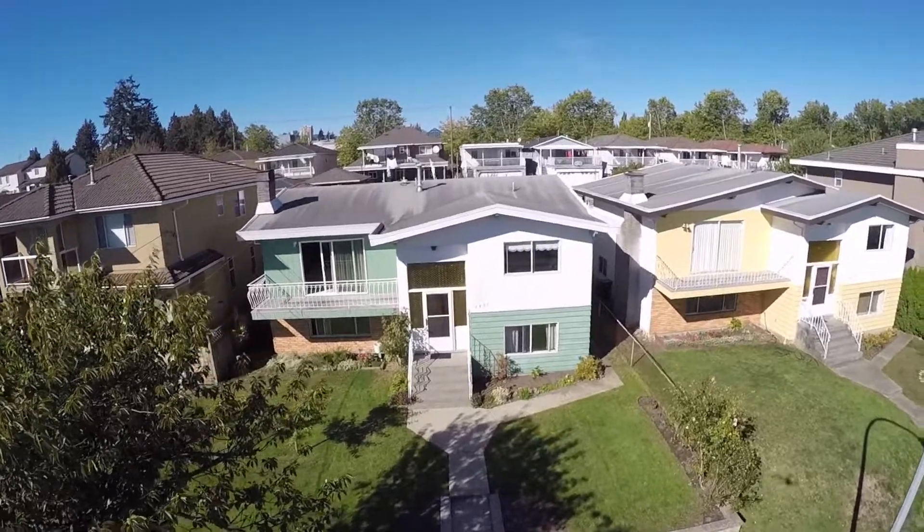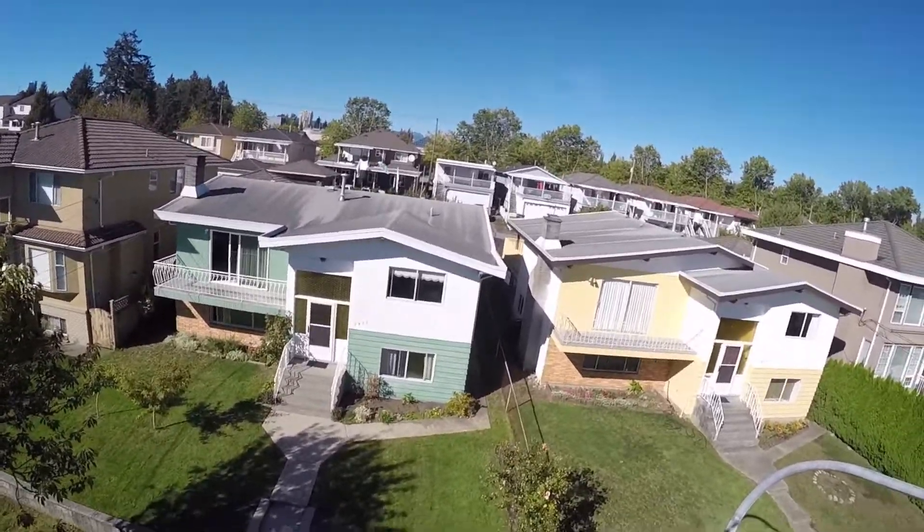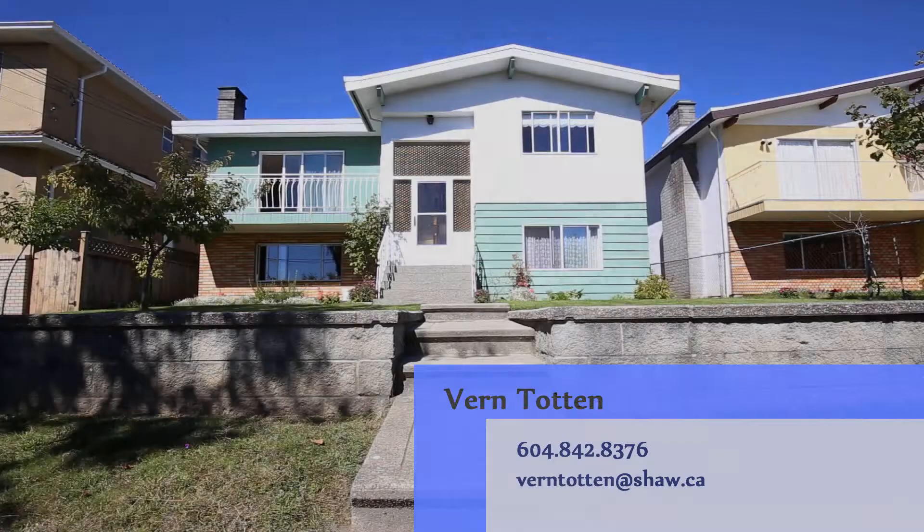5427 Neville is a well-loved, well-maintained home in a very nice family neighborhood close to schools, shopping, and public transportation. A perfect home for a bi-generational family. For more info please contact Vern.